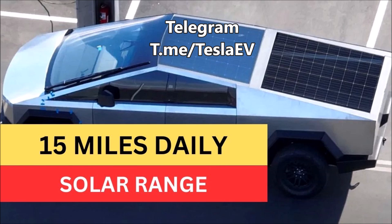Let me know, friends, what do you think. Are you excited to learn that Tesla will be offering a solar panel accessory for the Cybertruck? Do you think an additional 15 miles per day is compelling enough to offer this accessory? I think 15 miles per day, if you live in a sunny area, is pretty compelling because that's going to really add to your range. Please let us know your thoughts in the comment section below.